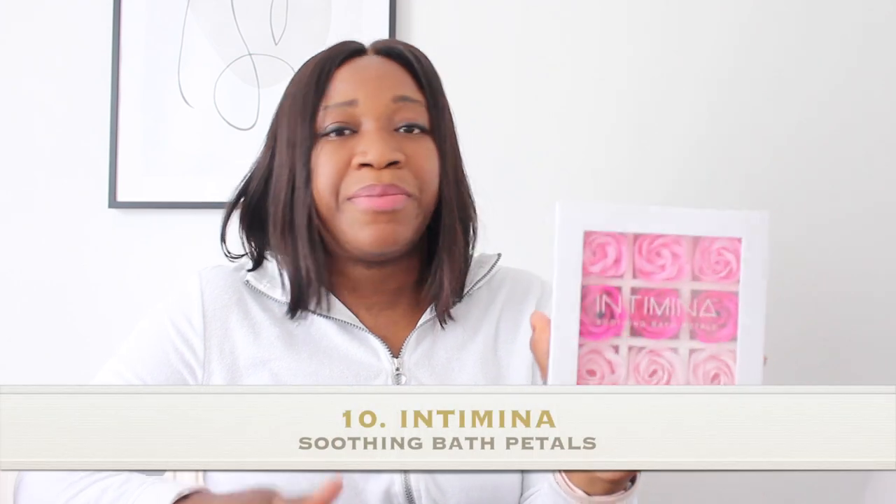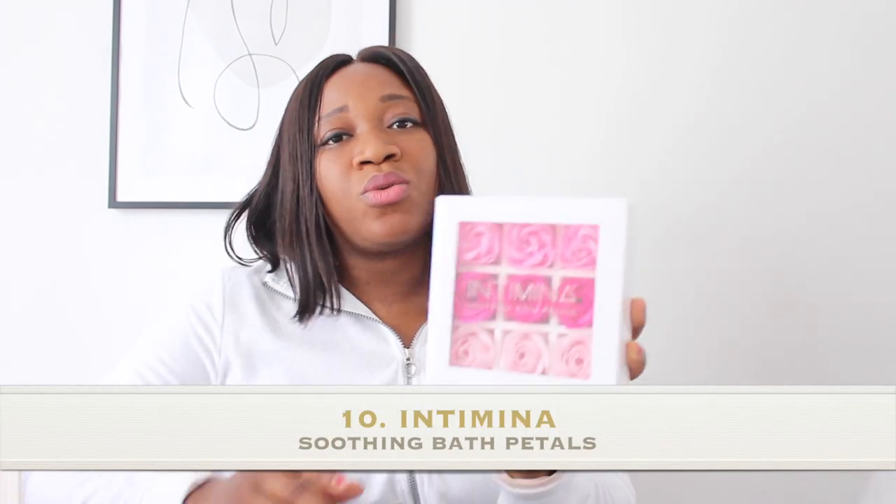Another great product, also from Intimina, is the Soothing Bath Petals. If you've got PMS, cramping, aches and pains, just put these lovely petals in your bath water and give yourself a good soak — it helps to relieve you. This is really good not just for moms but for any woman in general.